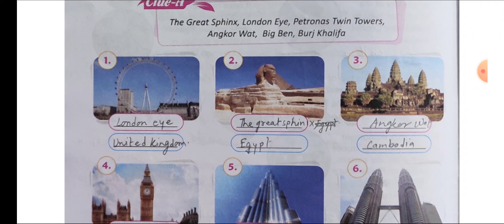Number 2: the Great Sphinx. You must know the country name — that is Egypt.